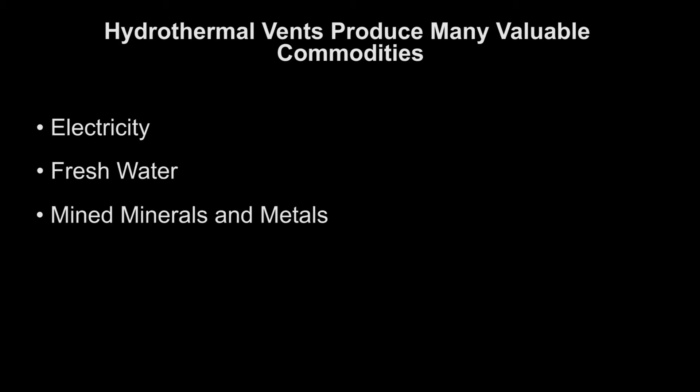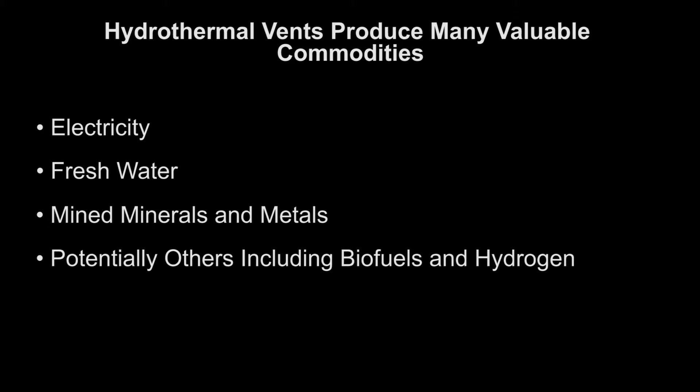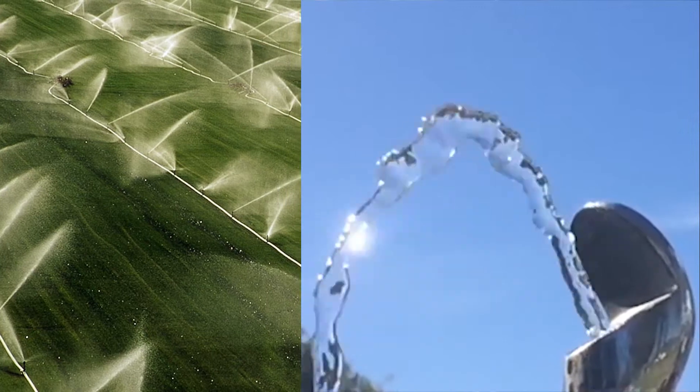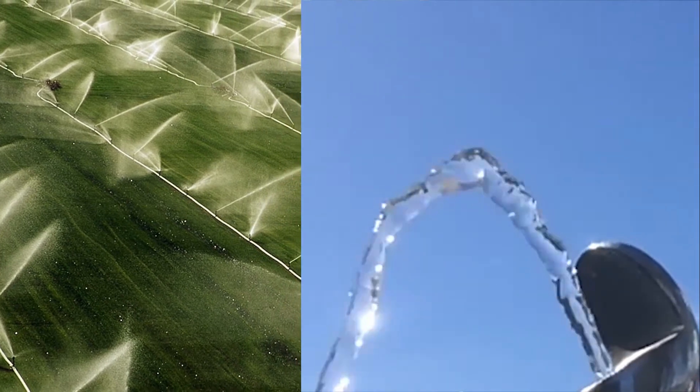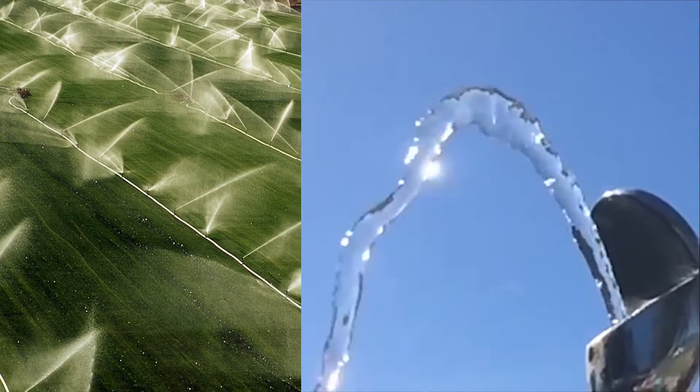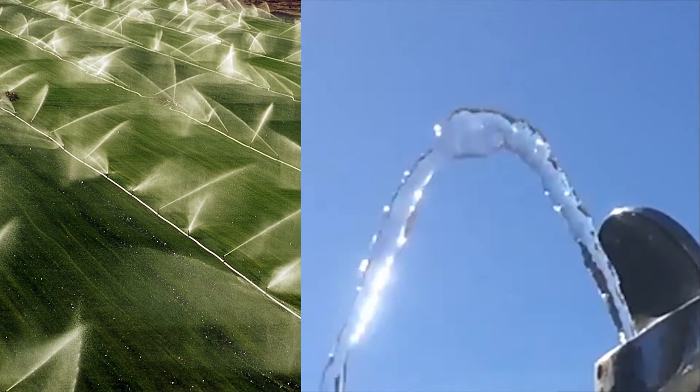In addition to extremely large-scale electricity production, hydrothermal vents can also produce many other beneficial commodities, including millions of liters of fresh water per day and valuable minerals and metals using the same infrastructure. Droughts plague many areas of the world, and climate disruption is making things worse every year. Large volumes of potable water for agricultural and personal consumption can be created by distilling the steam generated from hydrothermal vents.